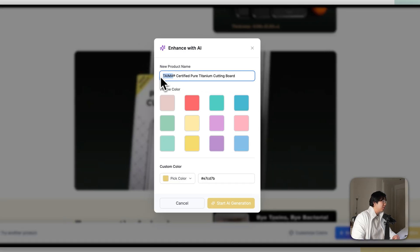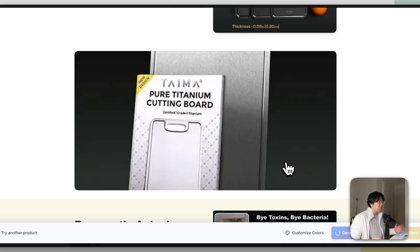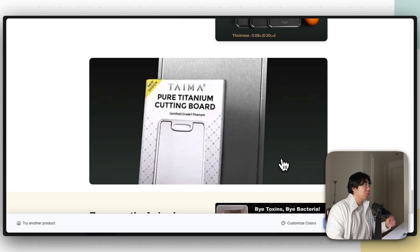Go ahead and change the brand name — maybe to something like Titan X. Choose a custom color; since the cutting board is kind of gray, I'll go with a darker gray. Then all you have to do is click Start AI Generation, and within another two to three minutes you'll have a fully branded Shopify store under your own brand name.